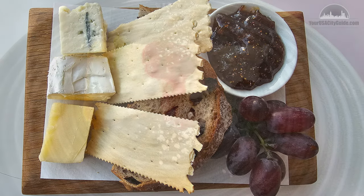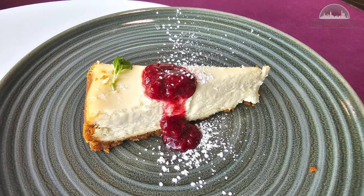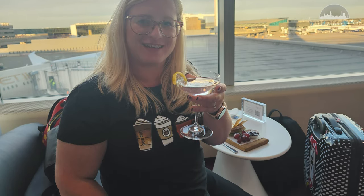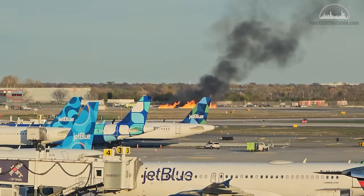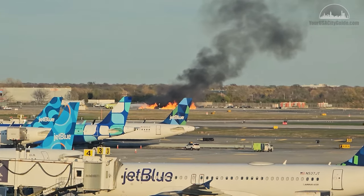Upon arrival, we found the lounge to be pretty empty, and for the three or so hours we were there, it never really got very busy — possibly one of the quietest lounges we have visited recently. As only Virgin upper class customers use the lounge, and there are only so many Virgin flights from JFK each day, this large space more than copes with the amount of custom it receives.